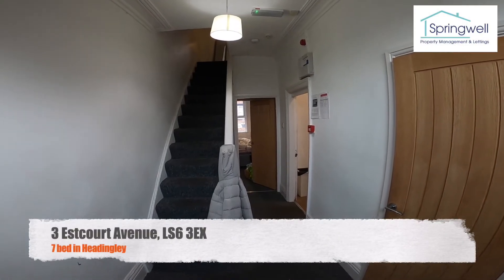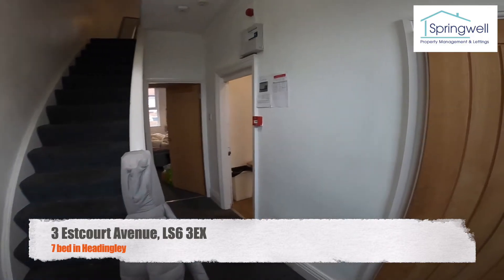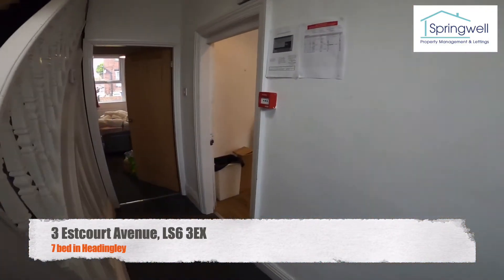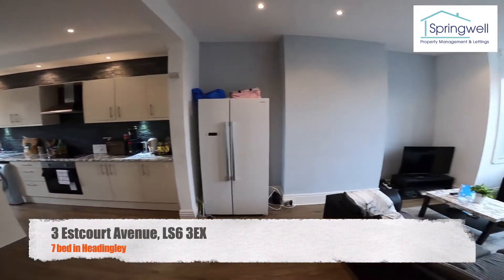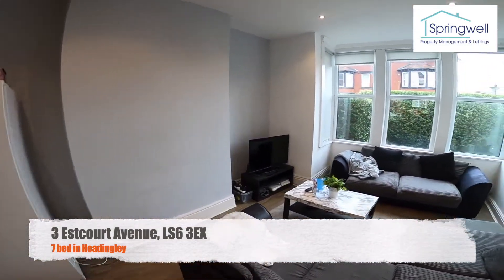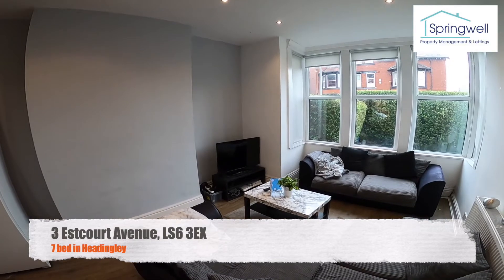Hi and welcome to our video tour of 3 Estcourt Avenue, our 7-bed property in Headingley. Come in through the front door and we'll go straight through into the open plan kitchen living area — a huge space. Over in the living room we've got a nice corner sofa and a separate sofa as well, with a TV in the corner.